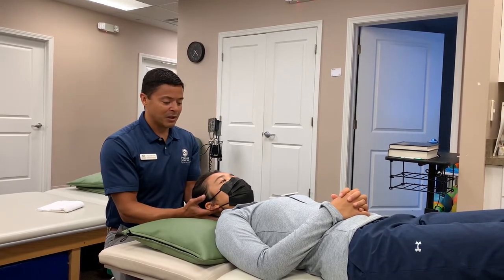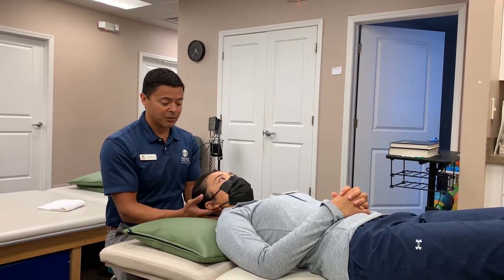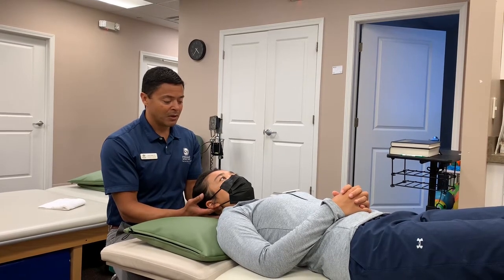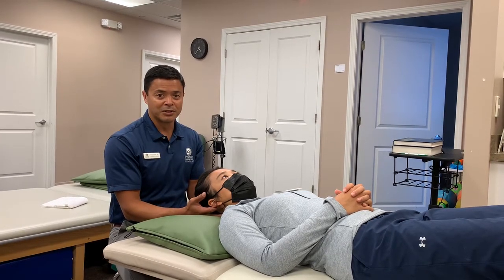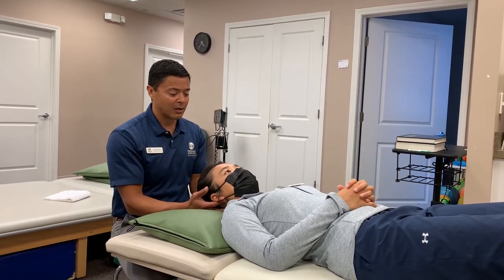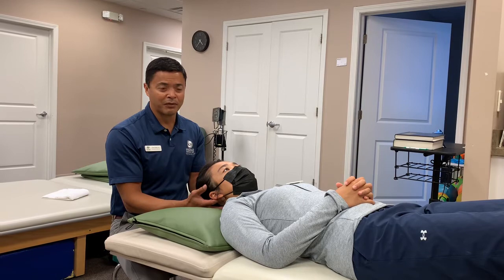As the patient lays down, we're gently applying a traction force toward my abdomen. Oftentimes this technique is helpful to alleviate the tightness in the neck muscles, as well as to stretch the upper neck joints that can cause symptoms of dizziness, headache, and neck pain when involved from a concussion.